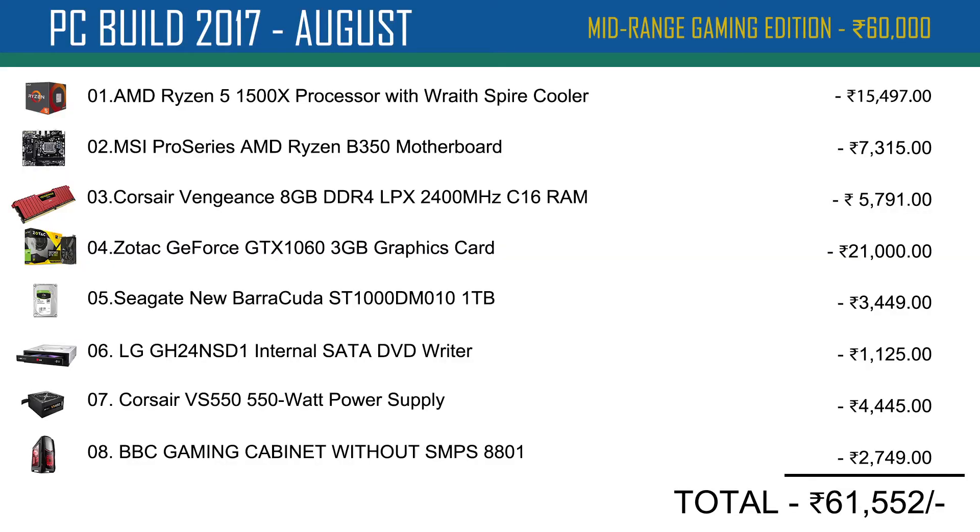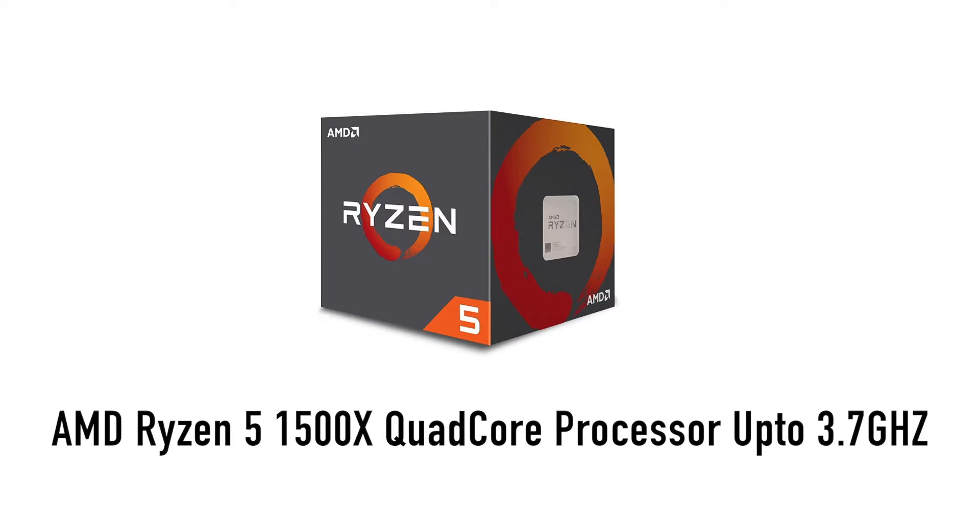I will check the price. The processor is AMD Ryzen 5 1500x, a quad-core CPU with a base clock speed of 3.5 GHz and a maximum turbo core speed of 3.7 GHz.